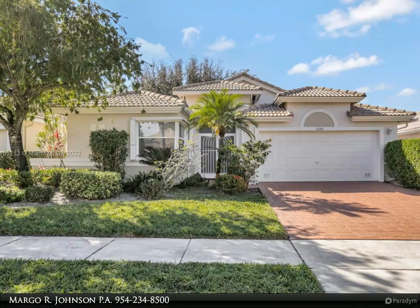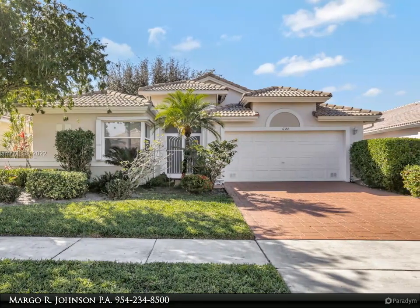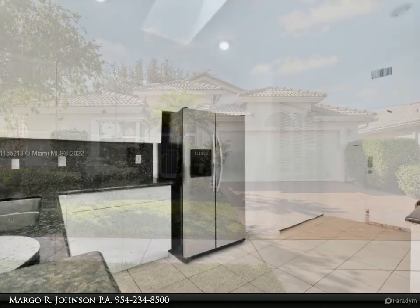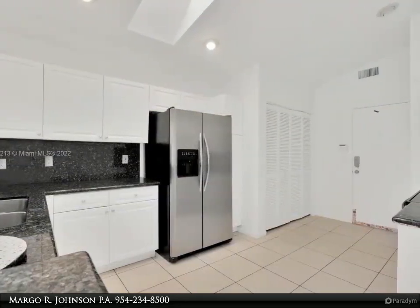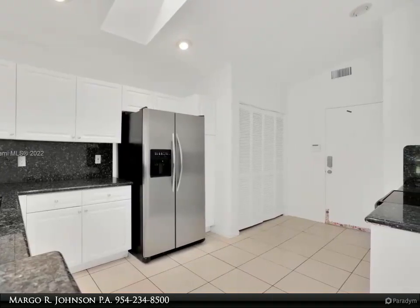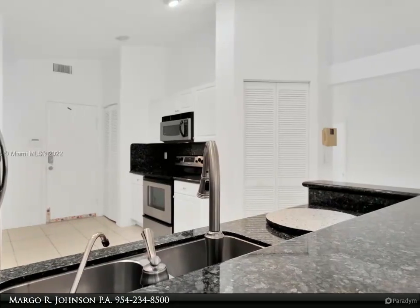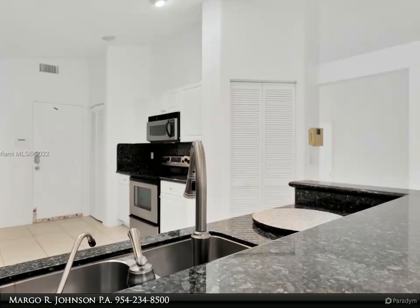This Beach Runt Realty Incorporated property video is presented by Margo R. Johnson, PA. Beautiful large one-story single-family home in the desirable Coral Lakes Regency Cove South Gated Community in Boynton Beach. Two bedrooms, two full bathrooms plus den. Spacious kitchen with plenty of cabinet space and pantry.